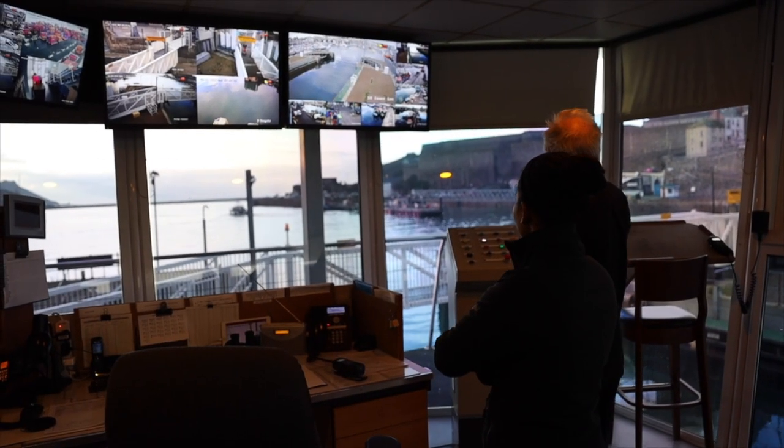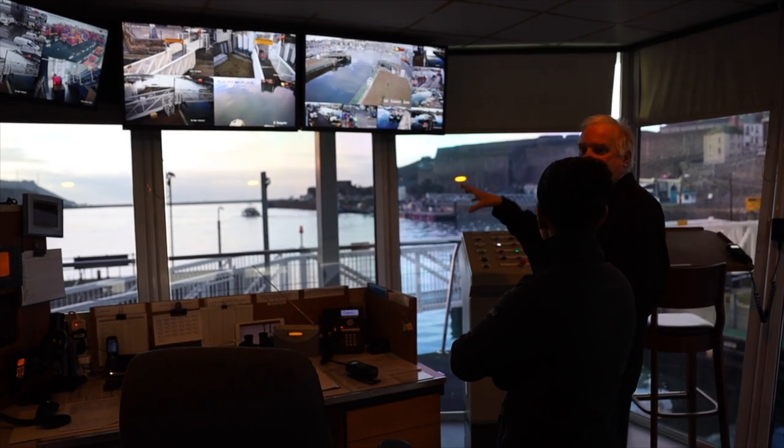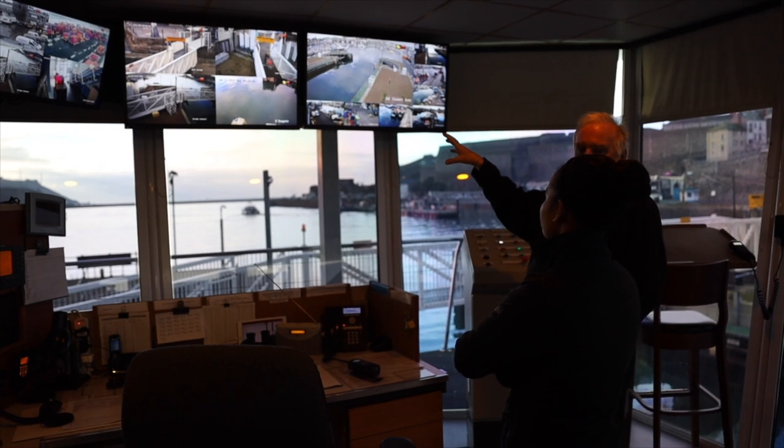Visibility is good right now and it's daylight. In the dark you have to rely on that to make sure there's nobody when you swing it.